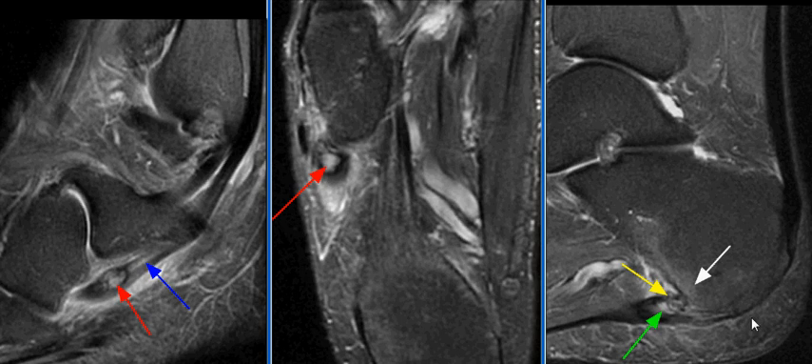The medial cord of the plantar fascia is thickened with partial interstitial tear and reactive osseous edema in the calcaneus, compatible with plantar fasciitis.